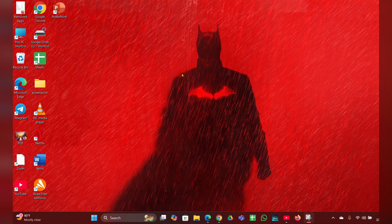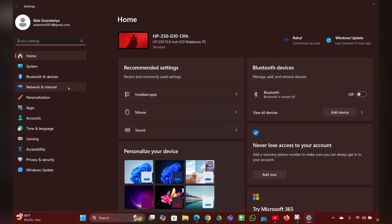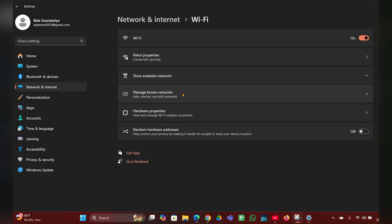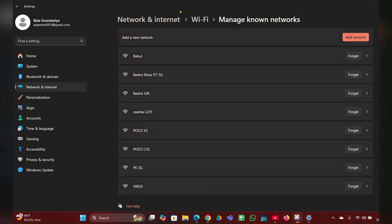In Settings, on the left side you can see Network and Internet — click on that. Then here you can see Manage Known Networks — click on that. Then here you can see a list of available networks.